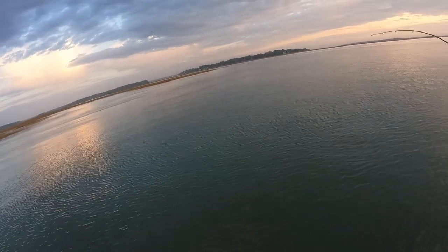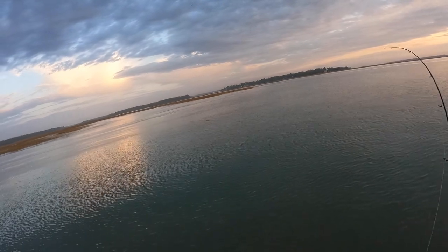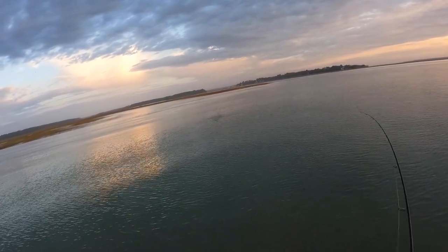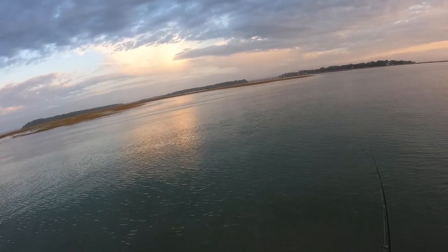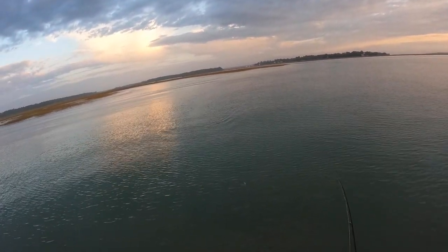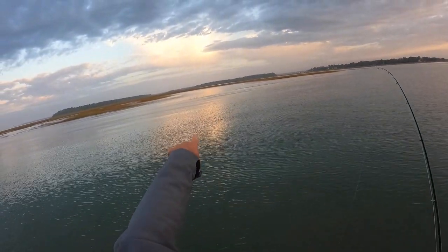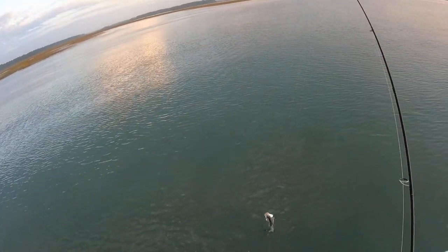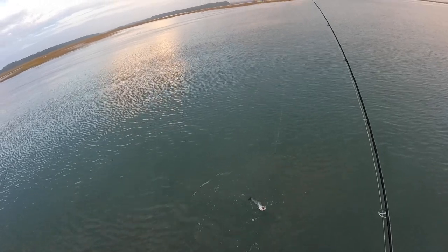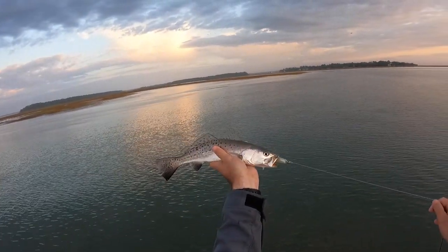There we go - that was the fish we're looking for guys, first one in the morning right here. Doesn't seem like he's too big but we're gonna count it - looks like a little trout right off the point. Usually I use shrimp over here guys, but I decided to switch up to the mulligan - I saw some mullet right here in the grass just kind of jumping, so I decided to go ahead and switch to the paddle tail. Look at this guy, he absolutely ate it!